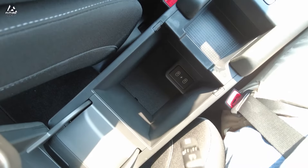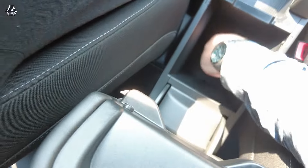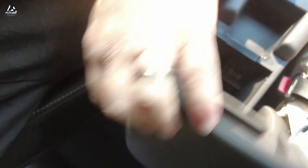More USB chargers — love to see it. Yes, there are some USB-C chargers down here. Nice — for the modern-day phone user, because thankfully everything now takes USB-C.